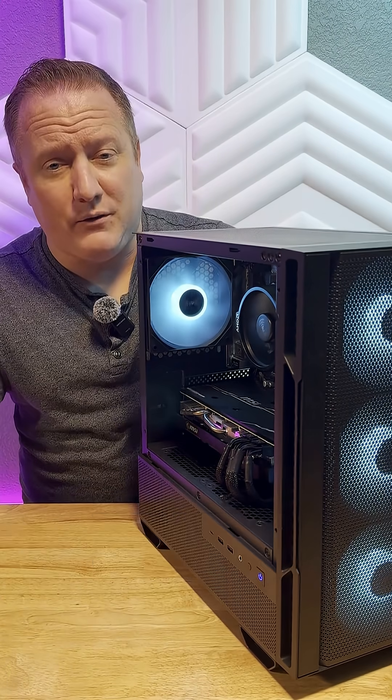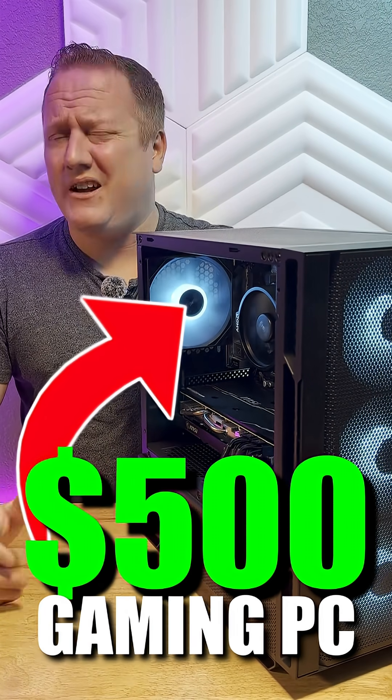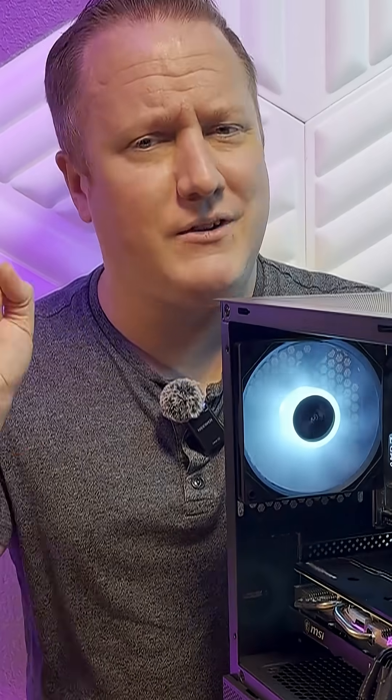Are you looking to get into building a gaming PC for just $500 in 2025 without any crazy deal hunting? Well then I've got you covered.